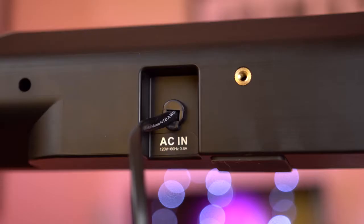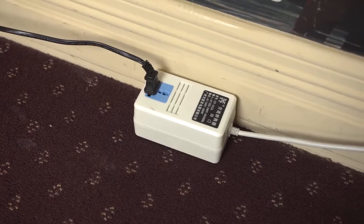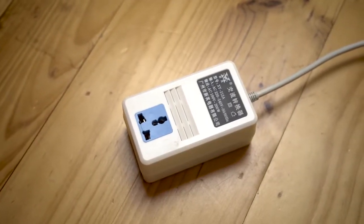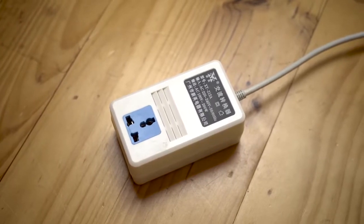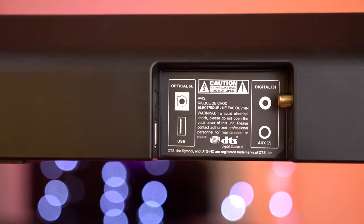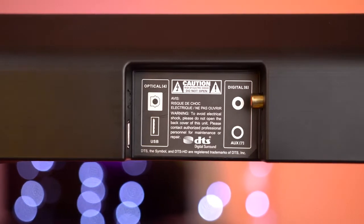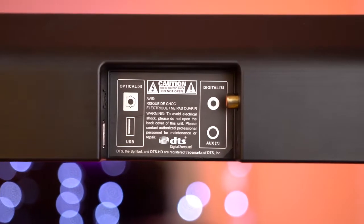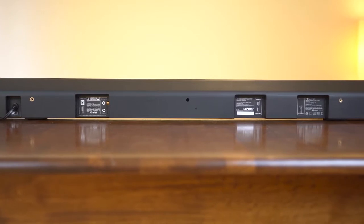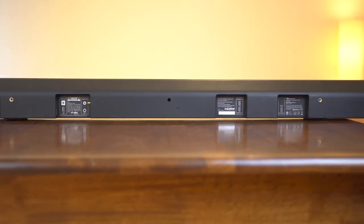On the back you have a brushed plastic finish and a selection of ports. There's the non-removable AC cable for 110V power only, meaning without a step-down transformer this can only be used in countries with 110V, which is unfortunate. There's a USB port for firmware updates, optical, digital, and AUX for audio, as well as two HDMI inputs and one passthrough. This is a great selection of inputs, accommodating for all sorts of setups.